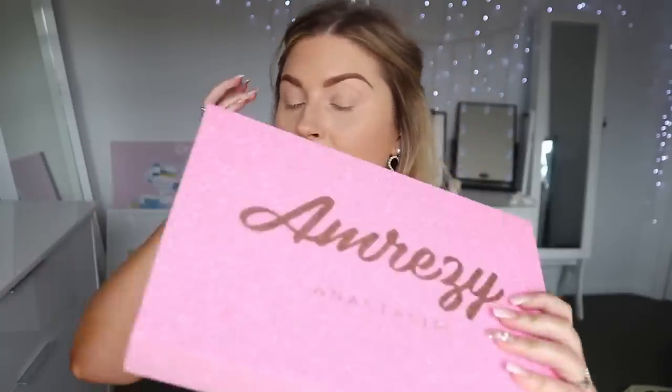Hello everyone, I'm so hyped for this video. I saw this come in the mail and I couldn't even wait to do a PR unboxing - I just had to open it immediately and film with it. Today we have the Amreezy palette by Anastasia Beverly Hills, and if you've been watching my videos for years you may remember that the original Amreezy palette was my holy grail.